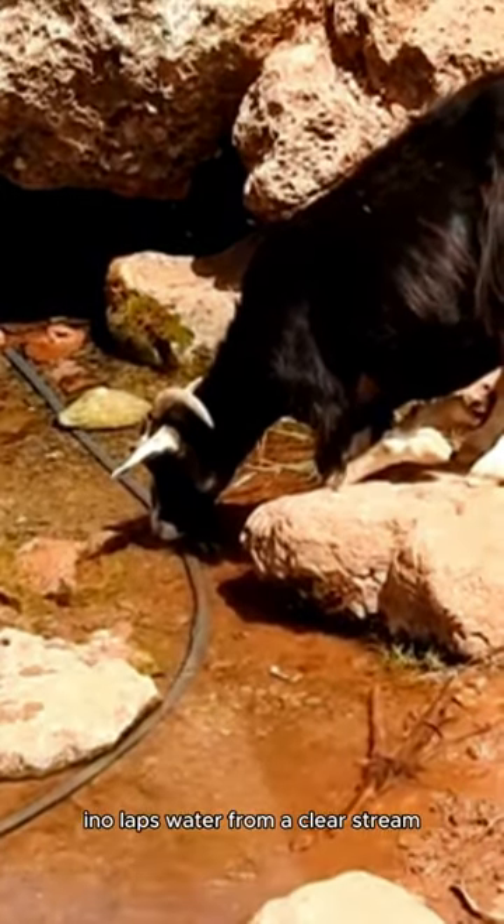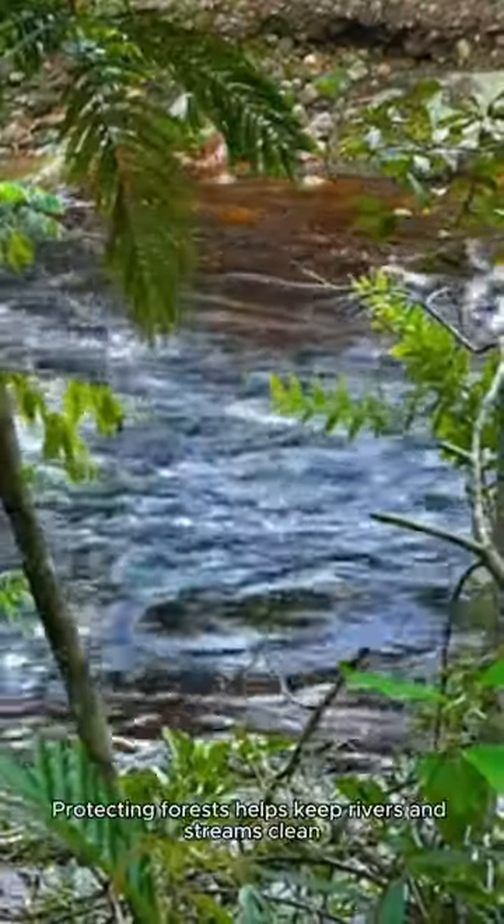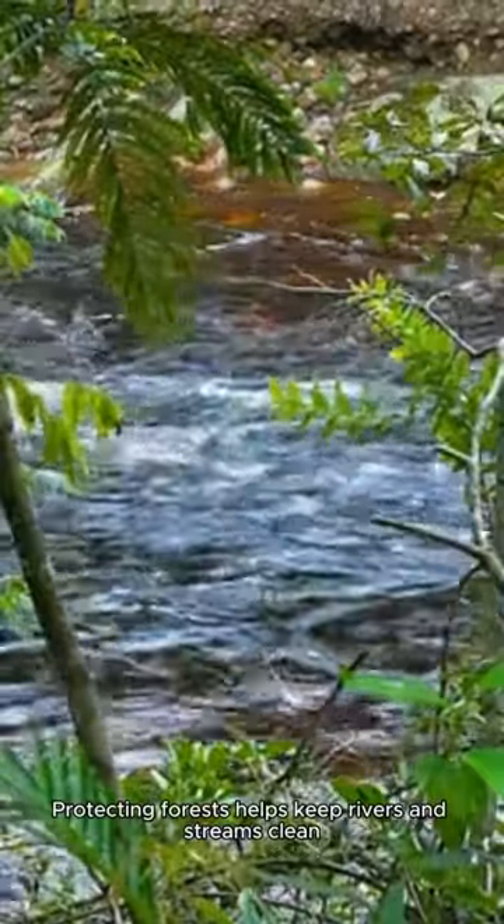Tino laps water from a clear stream. Clean water is essential for all forest animals. Protecting forests helps keep rivers and streams clean.